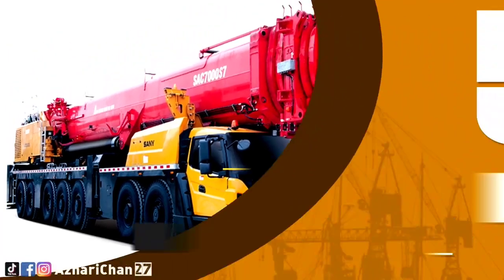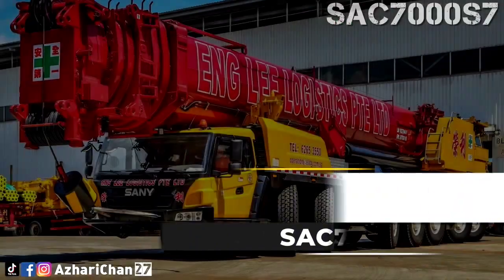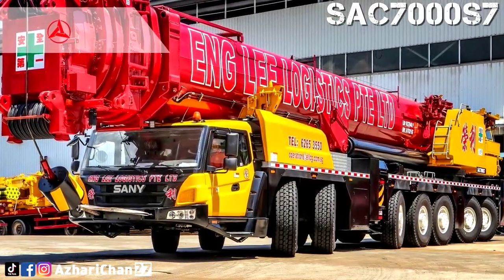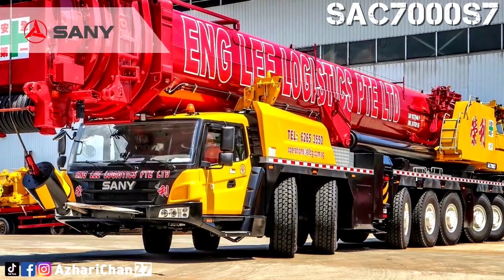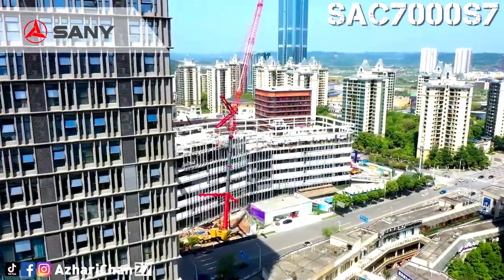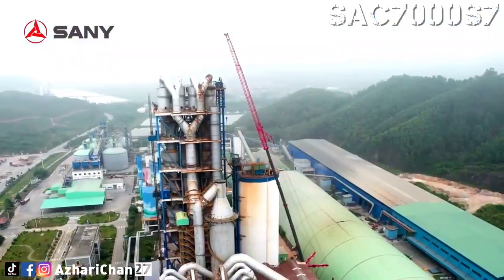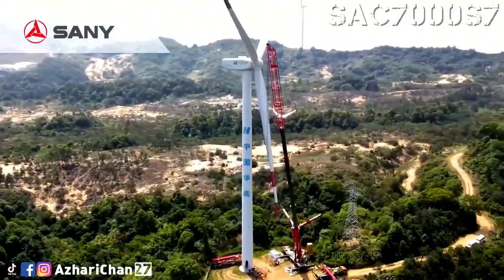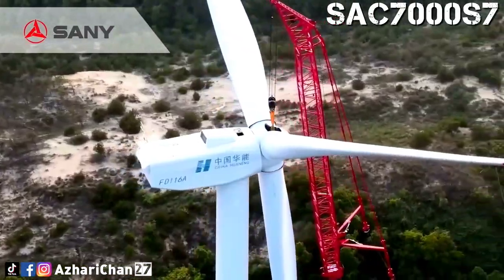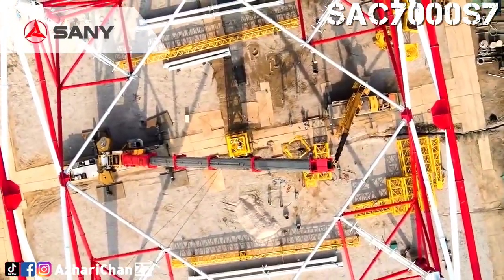Number 5 is the SANY SAC-7000-S7. The SANY SAC-7000-S7 is a larger tonnage all-terrain crane specially designed and made for mega-projects, like huge wind turbine erection. The assembly and disassembly efficiency is beyond words. The crane has a lifting capacity of 700 tons, with a maximum counterweight of 163 tons.